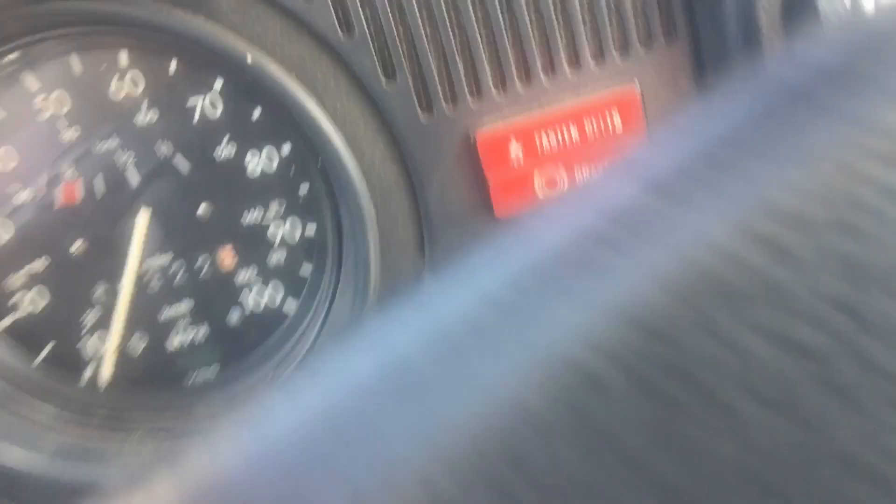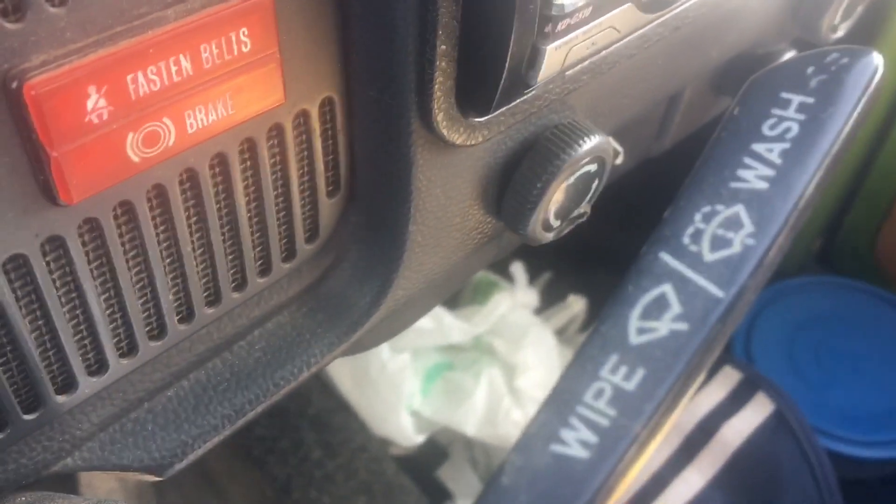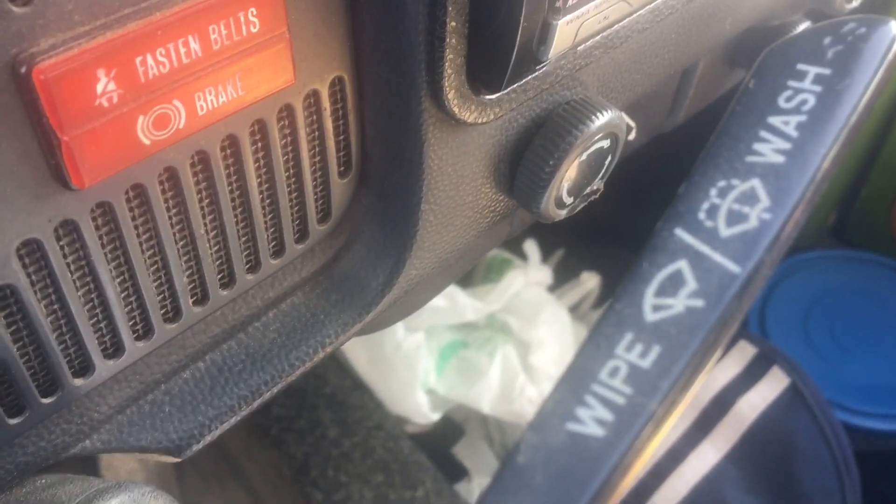Here are my seatbelt things. This just shows when the brakes are on. I actually don't know what the passenger seatbelt thing means. This little thing turns on my windshield wipers, and if I pull it it washes my window — that's pretty cool. Here are my seat covers, which you guys did see in my Decorate My Car With Me video. I cannot remember where I got these seat covers from, but I got them for my birthday, so I'd have to ask my mom.